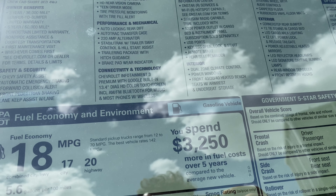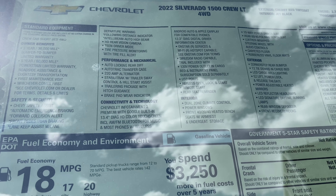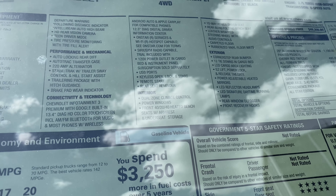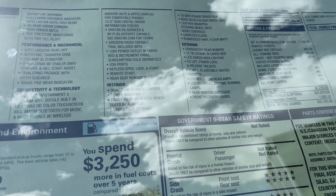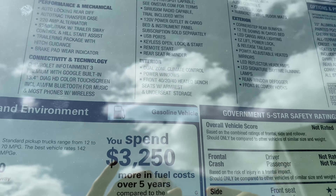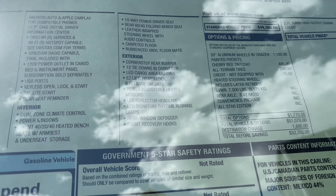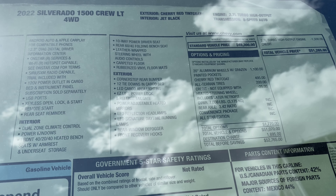For connectivity and technology, we get Chevy's all-new 13.4-inch color touchscreen and the 12.3-inch diagonal digital driver information center. We get Android Auto and Apple CarPlay, 120-volt power outlet in the cargo bed and instrument panel, keyless open lock and start, remote start, rear seat reminder, USB ports, dual zone auto climate control, and 40/20/40 heated bench seats with an armrest — allowing this truck to carry six passengers, kind of like a three-row SUV. We also get a 10-way power driver seat, leather-wrapped steering wheel, and audio controls.